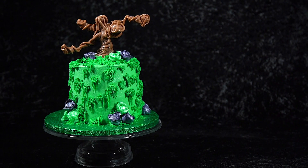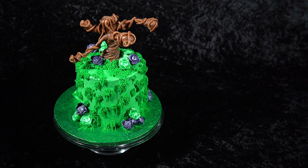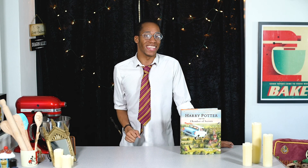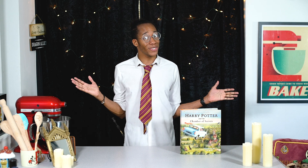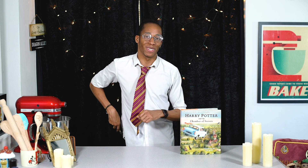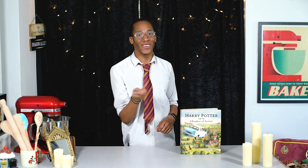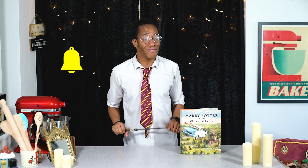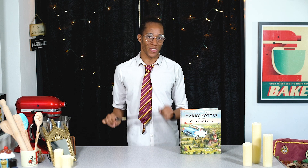If you missed last week's recipe where we made a magical red cabbage and chocolate cake decorated as the grounds of Hogwarts with the Whomping Willow, make sure you check out the link down below in the description. If you're new to the kitchen and want to see more Harry Potter inspired recipes, hit that subscribe button and click the notification bell so you get an alert every Magic Monday when there's a brand new recipe.